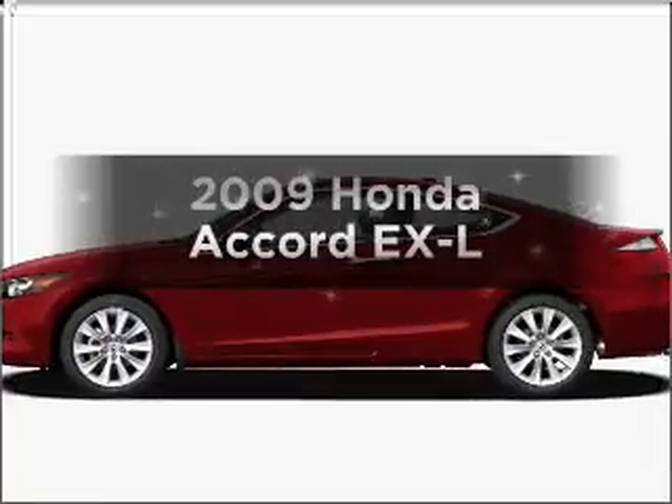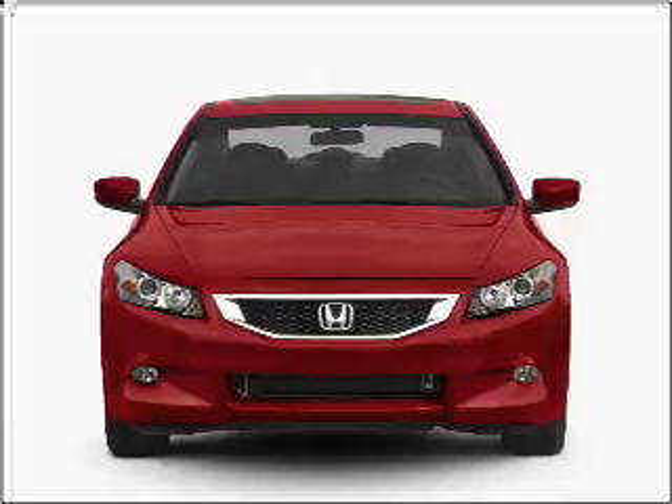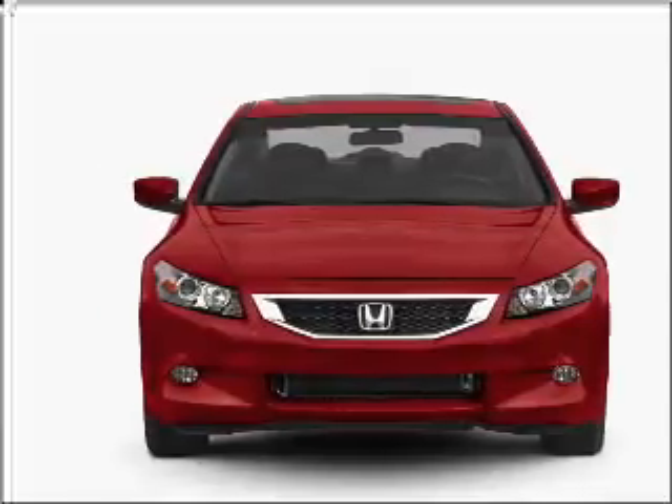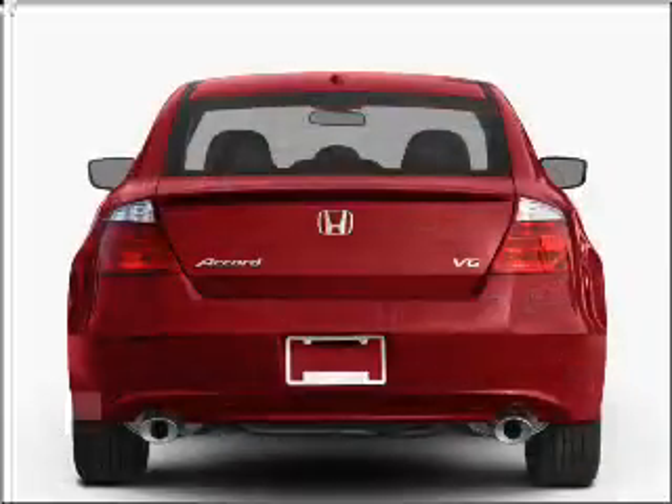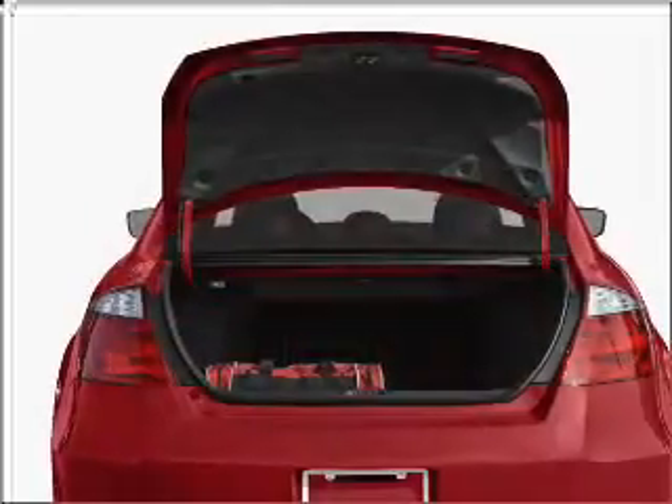Check out this 2009 Honda Accord. Travel the roads in style and comfort in this great vehicle with an efficient four-cylinder engine connected to a manual transmission that will keep you in touch with your vehicle. Premium wheels give a more luxurious look.